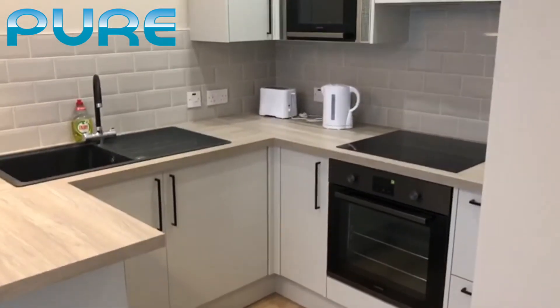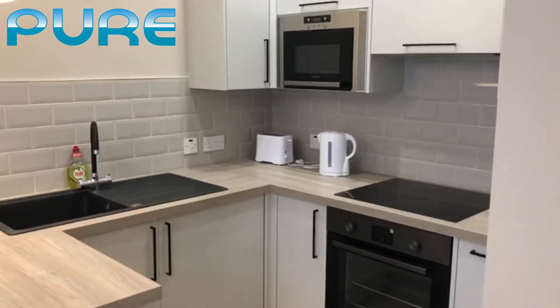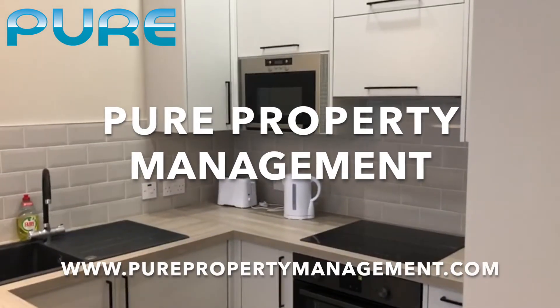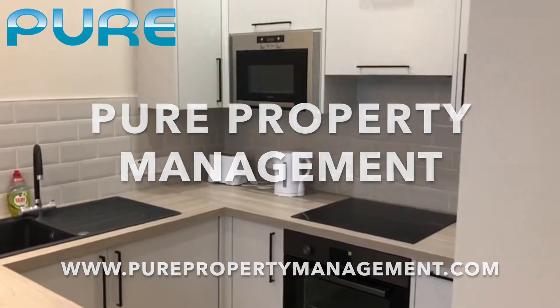The flat has gas central heating throughout. If you're interested, please get in touch with us at Pure Property. Thanks very much, bye.